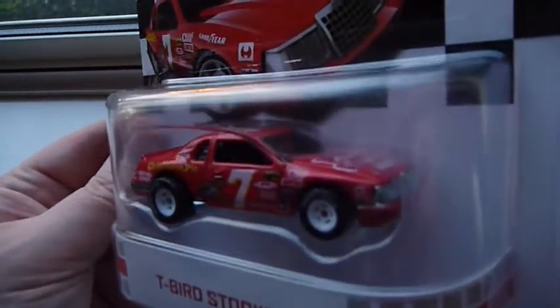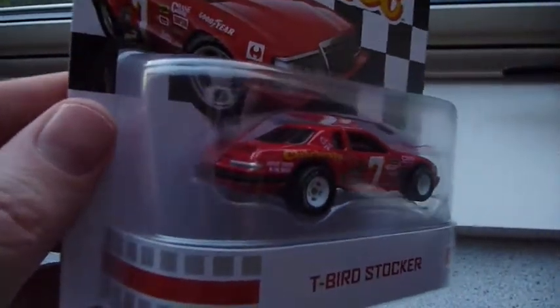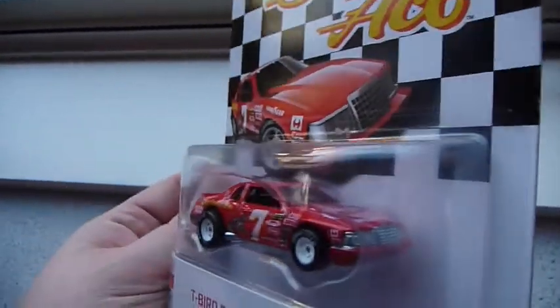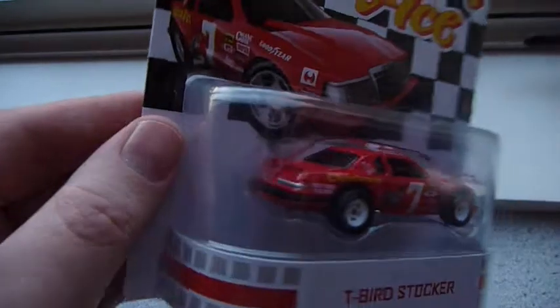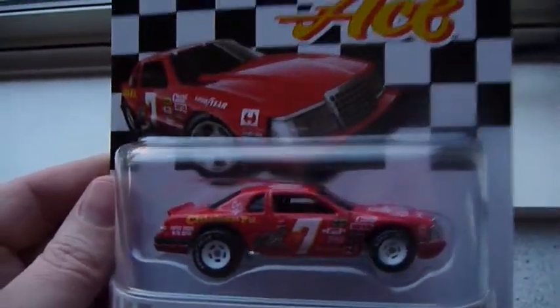I'm going to move closer to the window. I really wanted to open this one but I think I'm going to leave it sealed. I know it's a stocker but it just doesn't satisfy my requirements for painted tail lights. However, I may change my mind on this one.